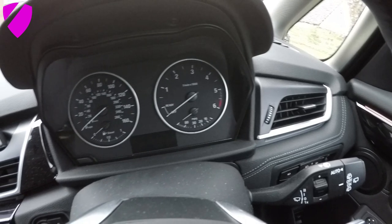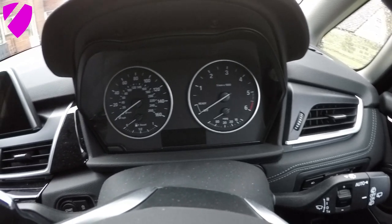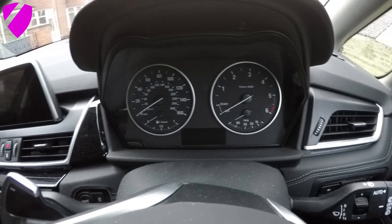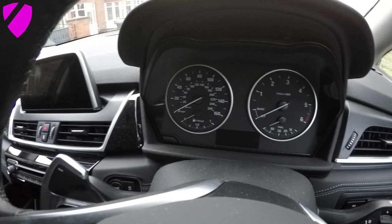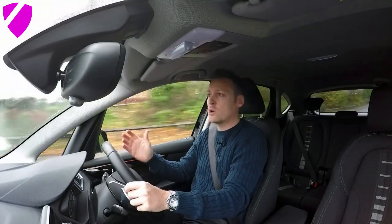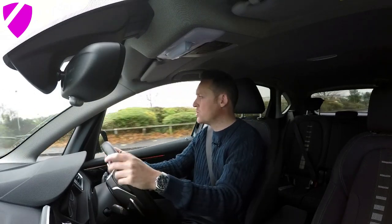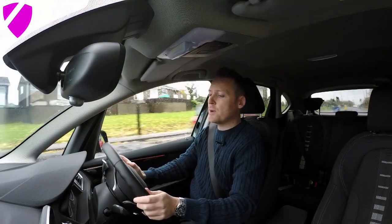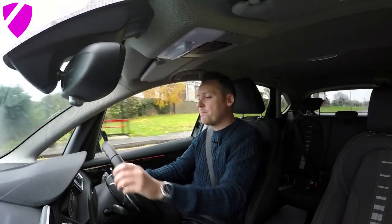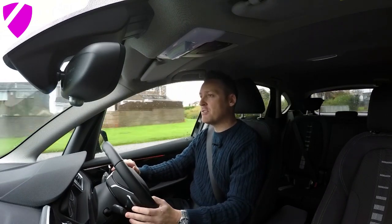There's a large gap between the windscreen and where it comes towards the clocks. The speedo cluster is very basic — it doesn't really scream quality, it could be the same in a Vauxhall Zafira. However, it's functional. It works. It's got your rev counter, your speedo, your fuel gauge, and your current MPG. It also has a small information display at the bottom which gives you the time, your selected gear, your trip meter, your total trip, temperature, miles per gallon, average speed, and date.